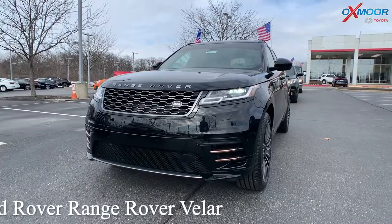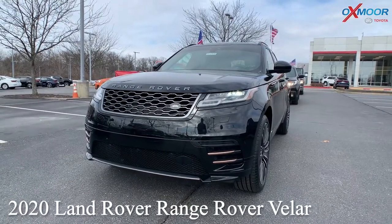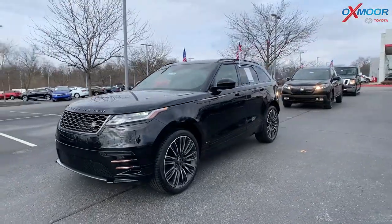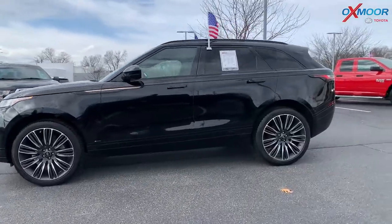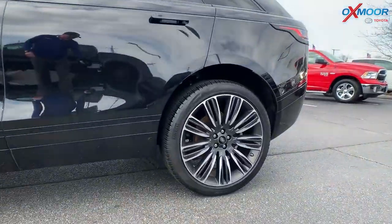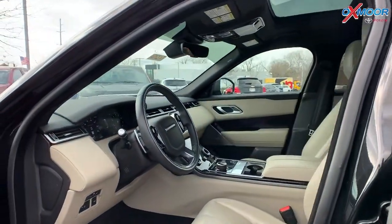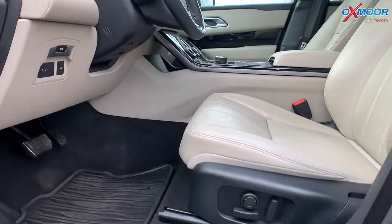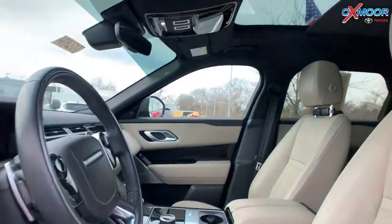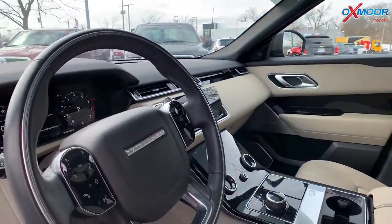This is a 2020 Land Rover Range Rover Velar. Now it is all-wheel drive. The exterior color is in an Aruba Premium Metallic. Now this vehicle is loaded — you are going to have leather, heated, and cooled front seating. There's a sunroof, multiple drive modes, navigation, Bluetooth, backup camera, and it also has the Meridian surround system.